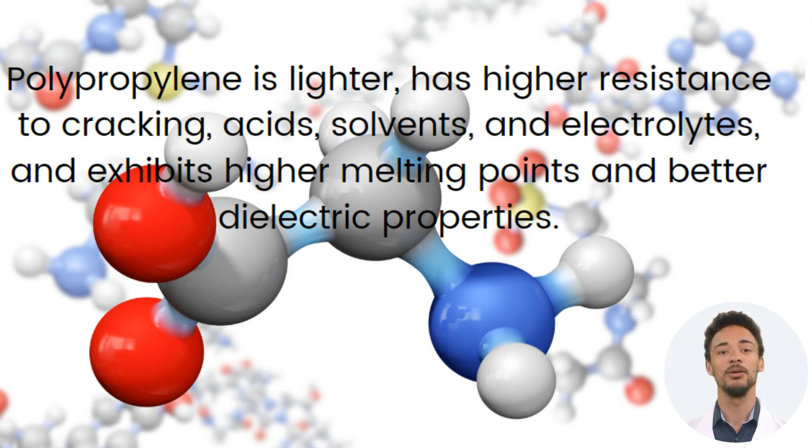It maintains its structural integrity and chemical stability when exposed to these acidic substances. Polypropylene also demonstrates good resistance to many organic solvents, such as benzene, toluene, xylene, acetone, methanol, ethanol, and mineral spirits. It can withstand prolonged exposure to these solvents without significant degradation or loss of mechanical properties.